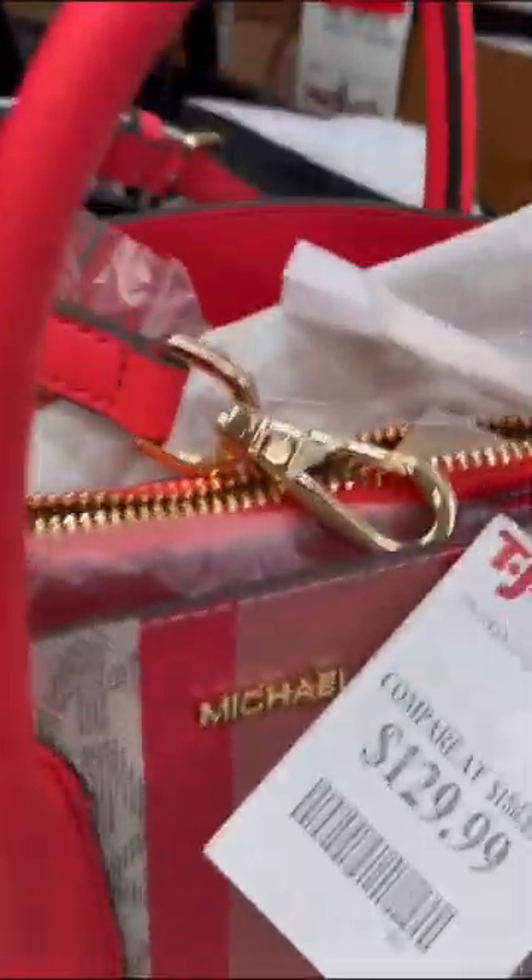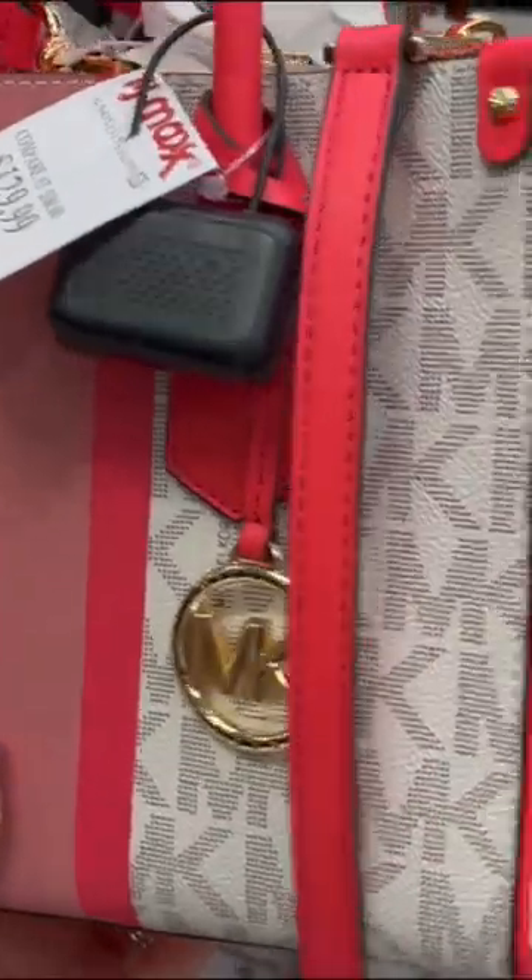This one was my favorite. It's pink — super cute for springtime. It was $129.